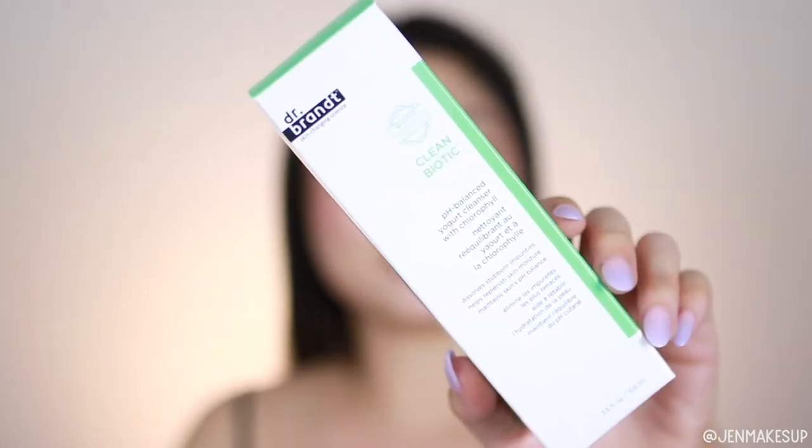I got another cleanser in my Glam Bag Plus. This is from Dr. Brandt — the pH Balance Yogurt Cleanser with Chlorophyll. I'm not quite sure why I as a human would want chlorophyll, since that's what gives plants their green color. This is also full size. I really like the simple packaging, and it says it maintains the pH balance of your skin. I feel like most cleansers these days aren't terribly pH unbalanced, but that's what toners used to be for — a lot of soaps tend to be basic.